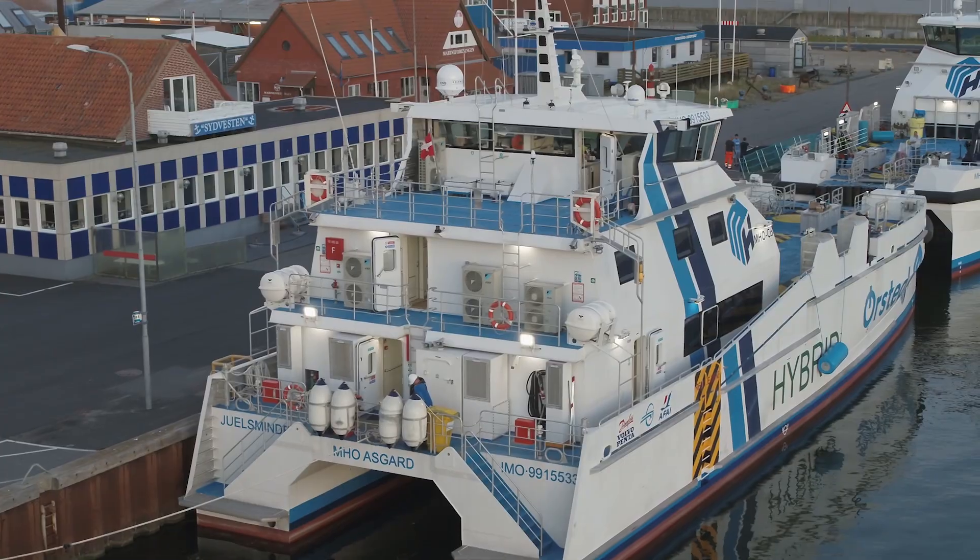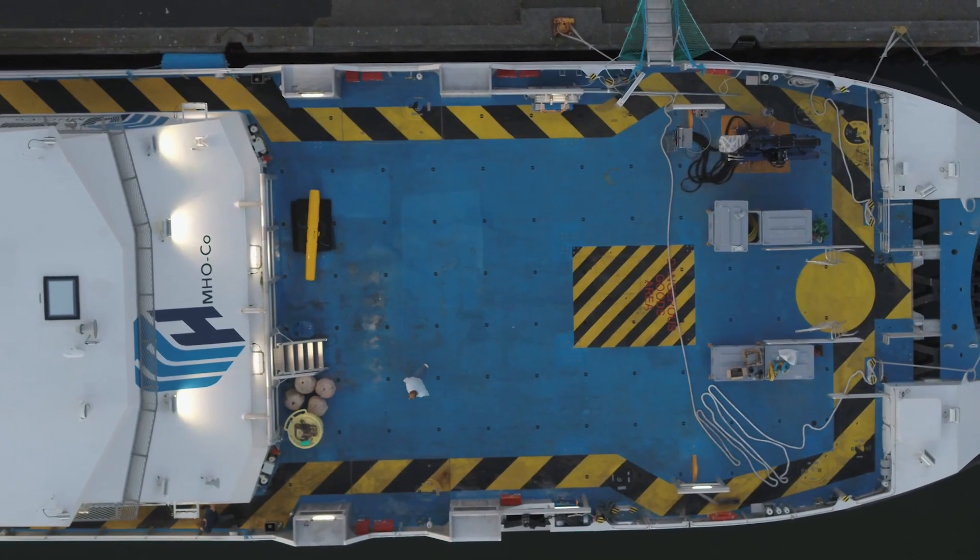The cooperation of Volvo Penta and Danfoss Editron has been really unprecedented, as two large companies have truly combined the benefits and the capabilities of both for the customers. This has been a fantastic project.